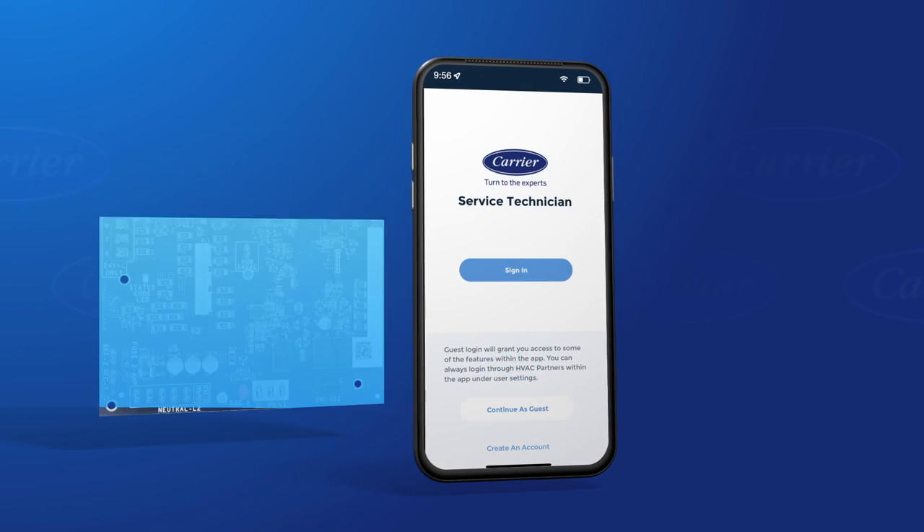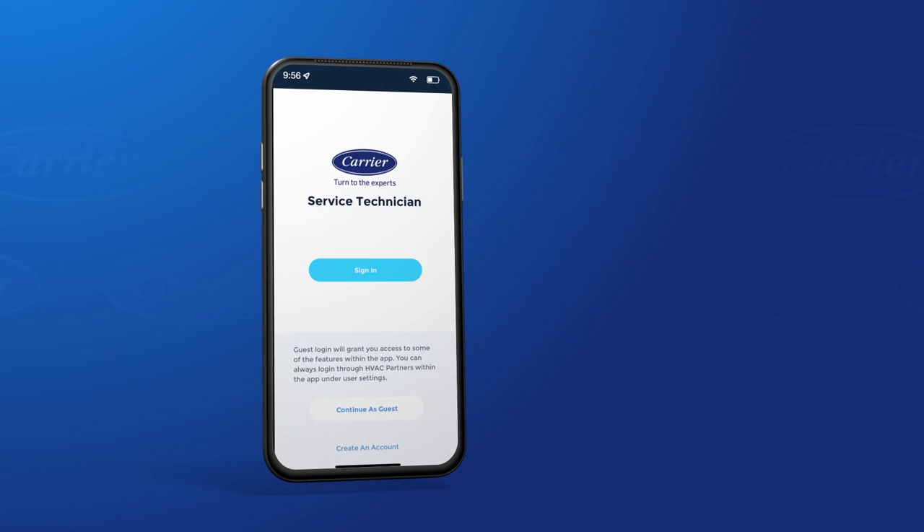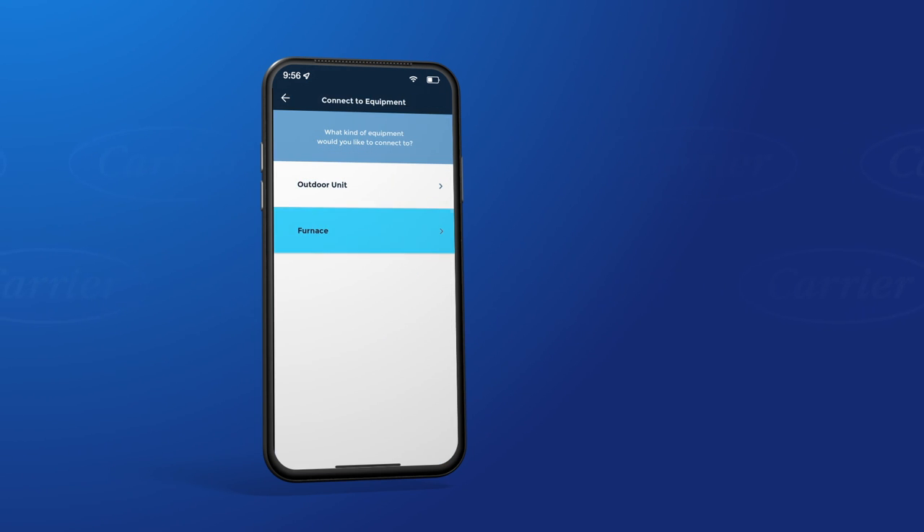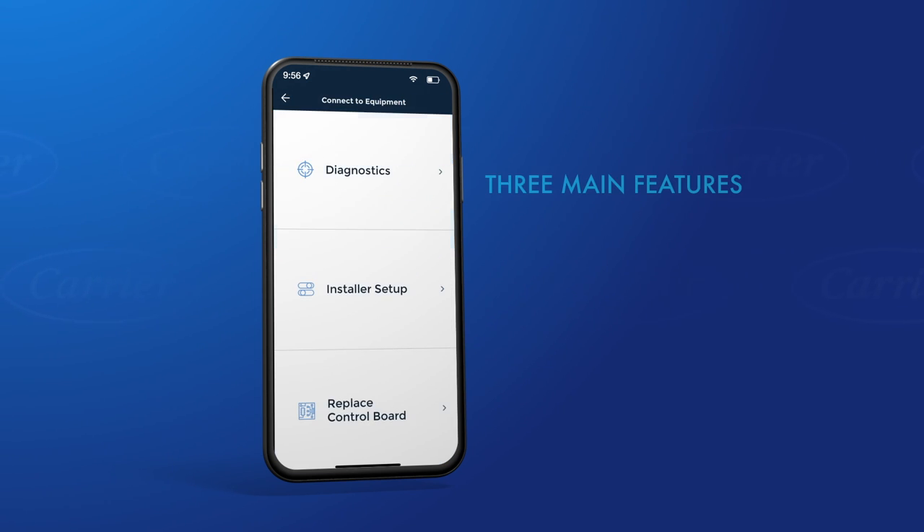Upon opening the app, you will be prompted to sign in, create an account, or continue as a guest. Note that you can perform all the NFC functions utilizing guest access. Once in the app, click the connect to equipment button on the main menu and select furnace.